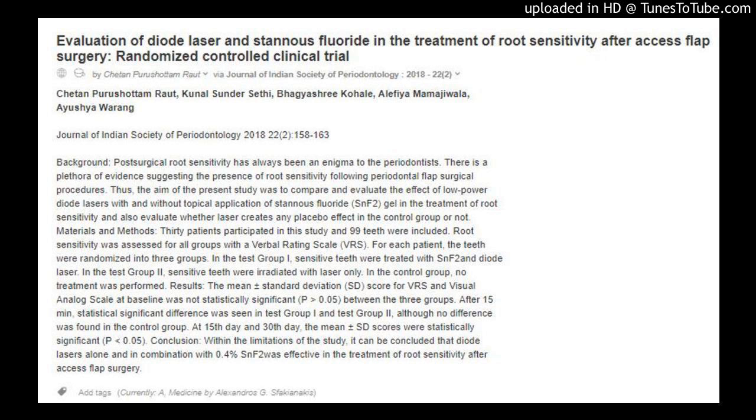Materials and methods: 30 patients participated in this study and 99 teeth were included. Root sensitivity was assessed for all groups with a verbal rating scale (VRS). For each patient, the teeth were randomized into three groups. In test group I, sensitive teeth were treated with SNF-2 and diode laser. In test group II, sensitive teeth were irradiated with laser only. In the control group, no treatment was performed.